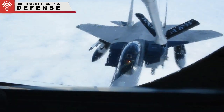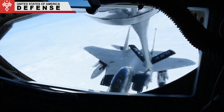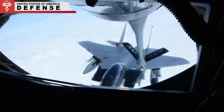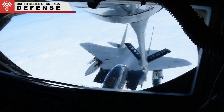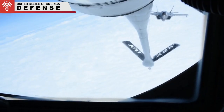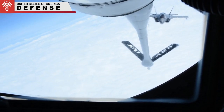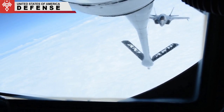When refueling fast jets, both the tanker and receiver fly between 288 to 345 miles per hour at an altitude of 20,000 to 30,000 feet. Weather also matters, and pilots may choose different altitudes to avoid turbulence or poor visibility.